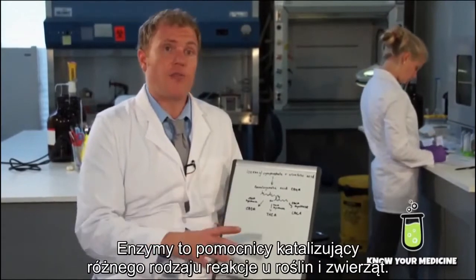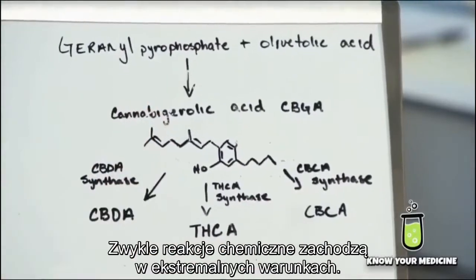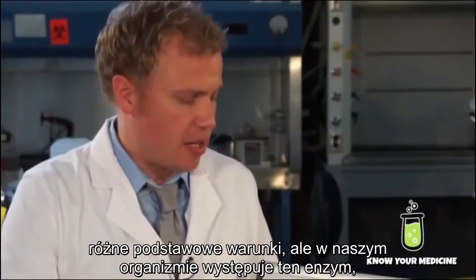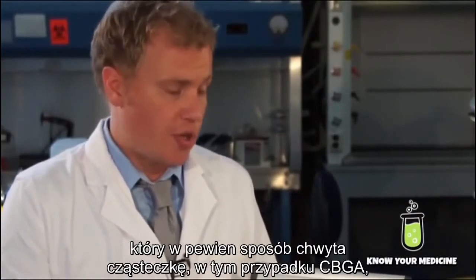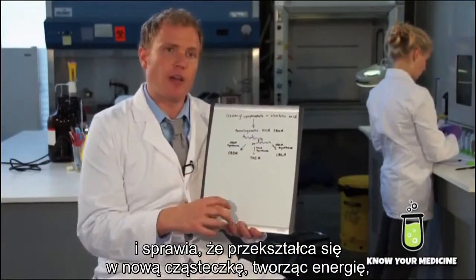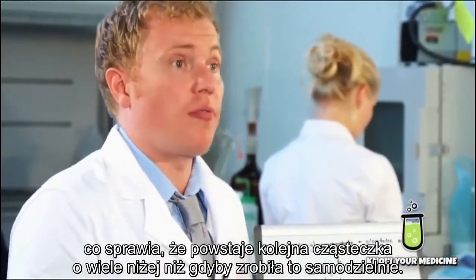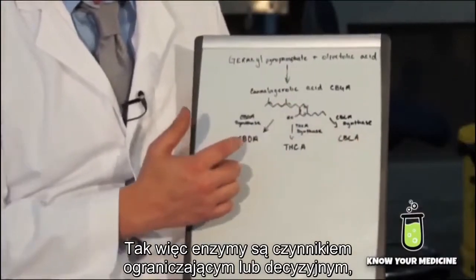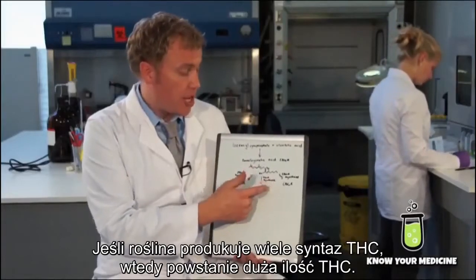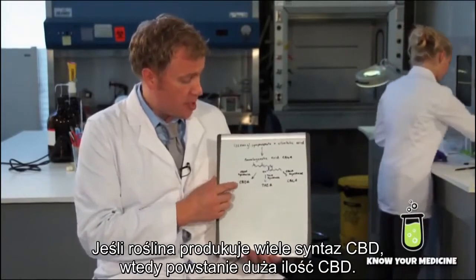What enables this CBGA molecule to become CBD, THC, or CBC are enzymes. Enzymes are helpers that catalyze these different reactions in plants and animals. Normally chemical reactions occur under extreme conditions — lots of heat, very acidic or basic conditions. But in the body, enzymes grab the molecule, in this case CBGA, and form it into the new molecule, making the energy required much lower. So the enzymes become the decision maker in what is formed next. If the plant makes a lot of THCA synthase, we're going to get a lot of THC. If the plant makes a lot of CBD synthase, we'll get a lot of CBD.